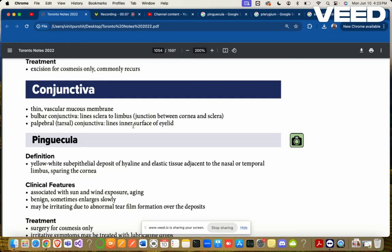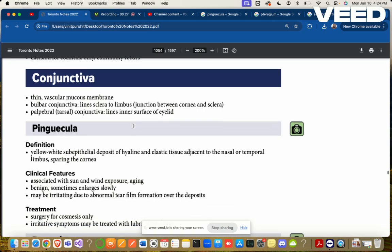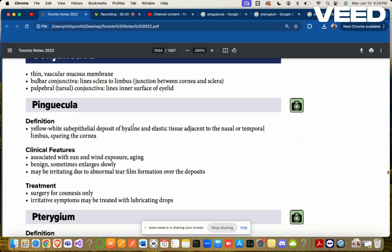Conjunctiva: a thin vascular mucous membrane. Bulbar conjunctiva lines the sclera to the limbus — the junction between the cornea and sclera is the limbus. Palpebral or tarsal conjunctiva lines the inner surface of the eyelid.